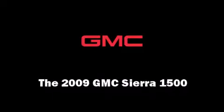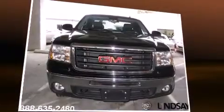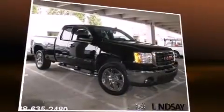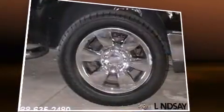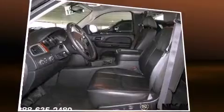Experience driving perfection in the 2009 GMC Sierra 1500. With just over 25,000 miles on the odometer, this vehicle stands out from the competition. It features four-wheel drive capabilities, a durable automatic transmission, and a powerful eight-cylinder engine.